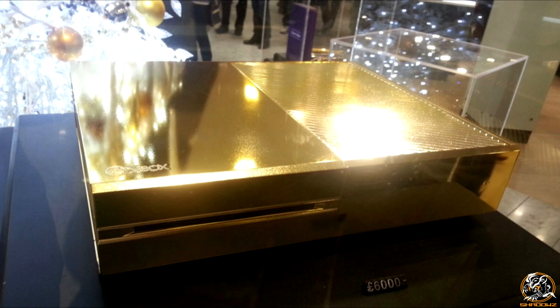So guys, you've probably had trouble trying to find an Xbox One over the past few weeks since its launch back on the 22nd of November, but check this Xbox out.